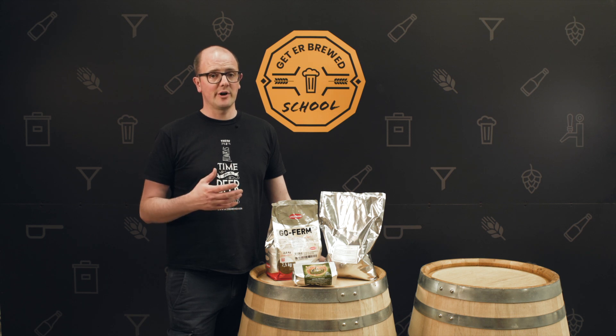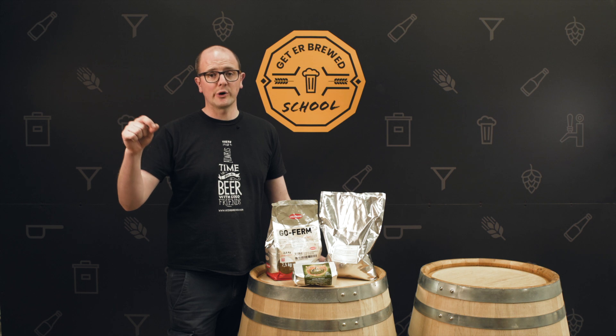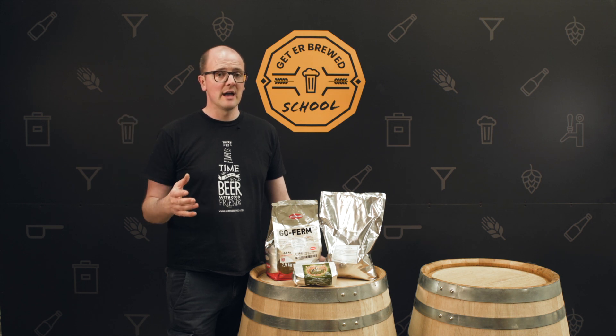Yeast nutrition is critically important whenever you're brewing. A lot of people don't give it any attention at all, so if you're all-grain brewing at home or running a professional microbrewery, you want to look at some yeast nutrition. We can give you some really good products. The price is totally insignificant — we're talking pence per bottle of beer.